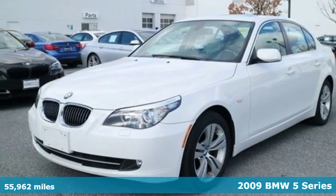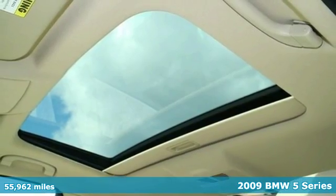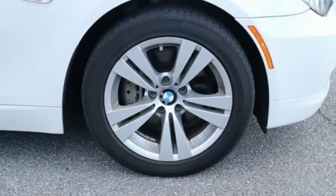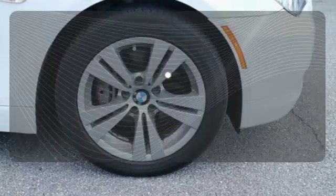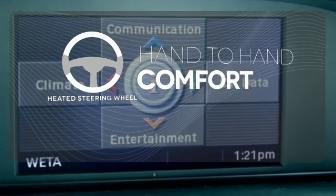Here's a 2009 BMW 5 Series. Standard safety features include child seat anchors, child safety locks, multiple airbags, and stability and traction control. The heated steering wheel gives you another layer of comfort on those cold days.